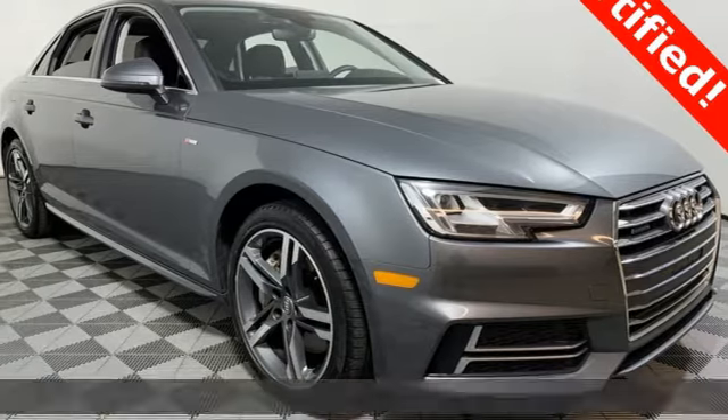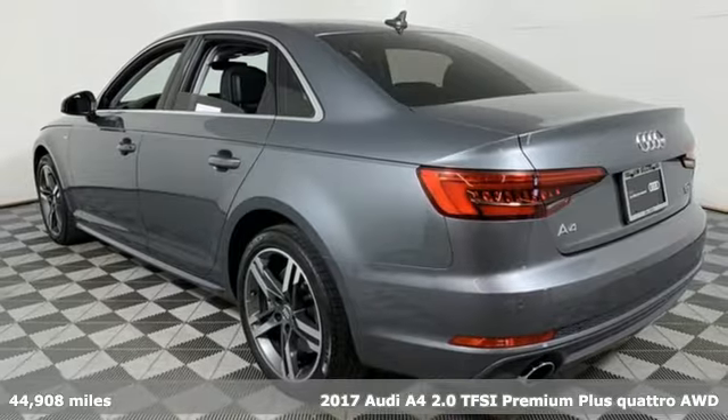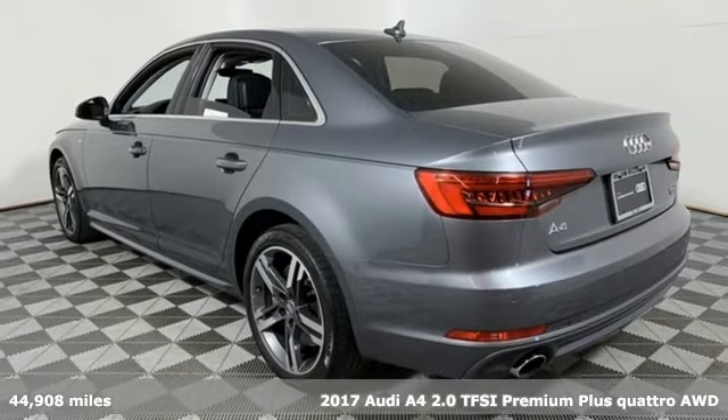It's a 2017 Audi A4. Exhilarating performance and passionate design connect for an unrivaled driving experience.